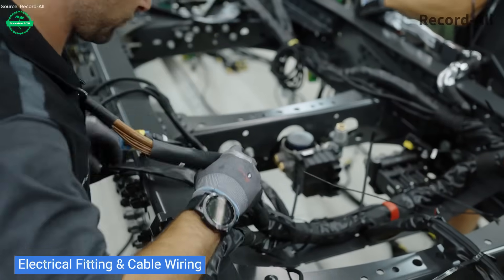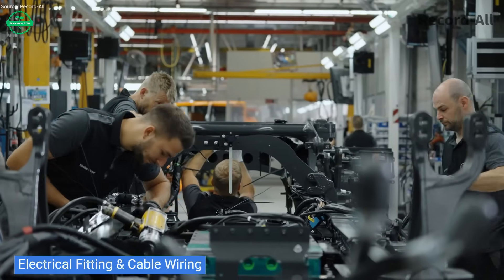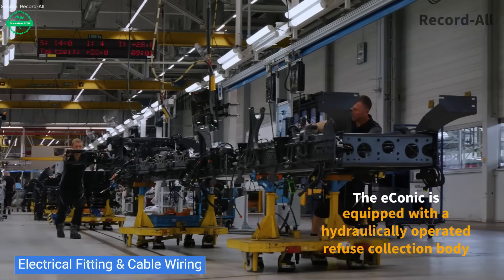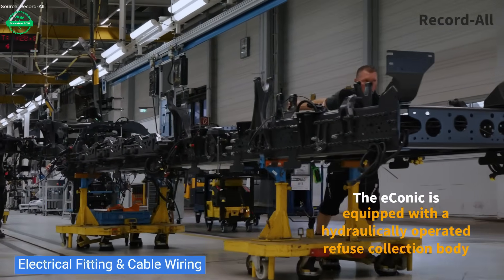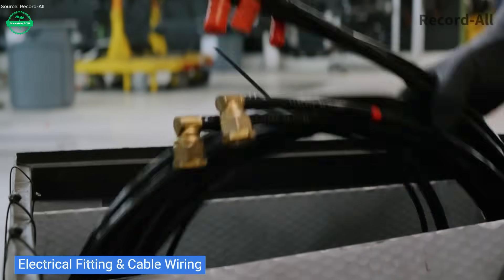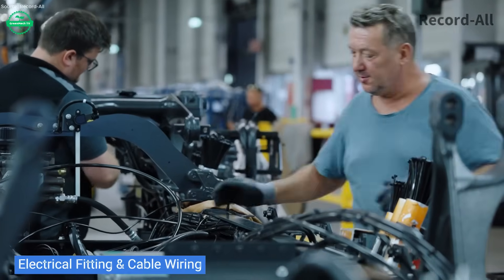Next, the cab goes through transformation. The low-entry, step-in design gives drivers a better view of traffic and pedestrians. Windows, large and panoramic, are installed — visibility optimized, comfort enhanced. Interior cabins are outfitted with ergonomic seats, intuitive controls, and digital dashboards, all built for daily waste collection routes.